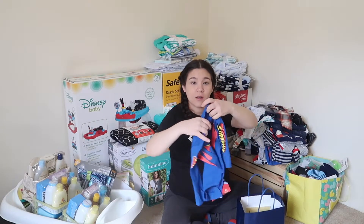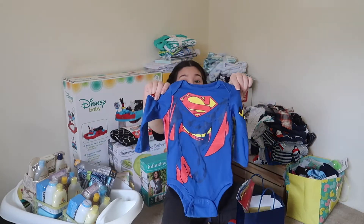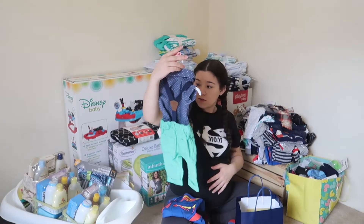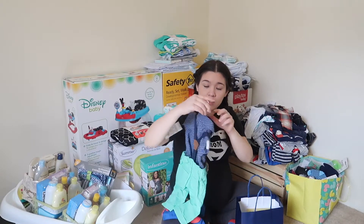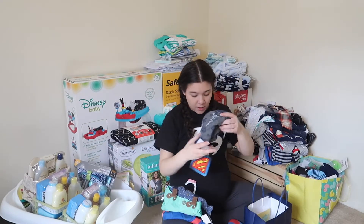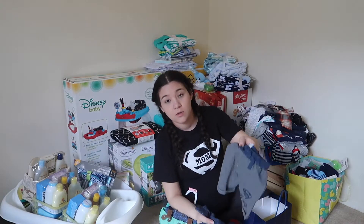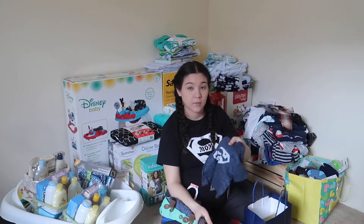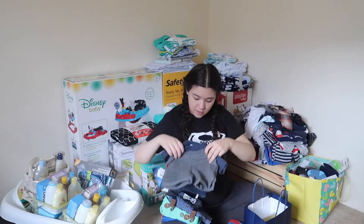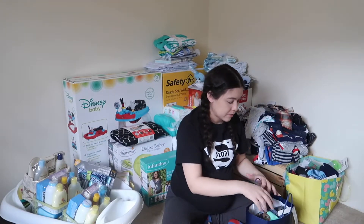I got two of these Superman onesies so I'll be returning one — I love it though. There's also another cute outfit, and this is a newborn size so we'll have to put that on really soon. I also got two of these — some shorts, a shirt, and a little bib. That's nice, but I'll be returning one of them since I got duplicates. I keep the duplicates separate with the receipt so I can return them.